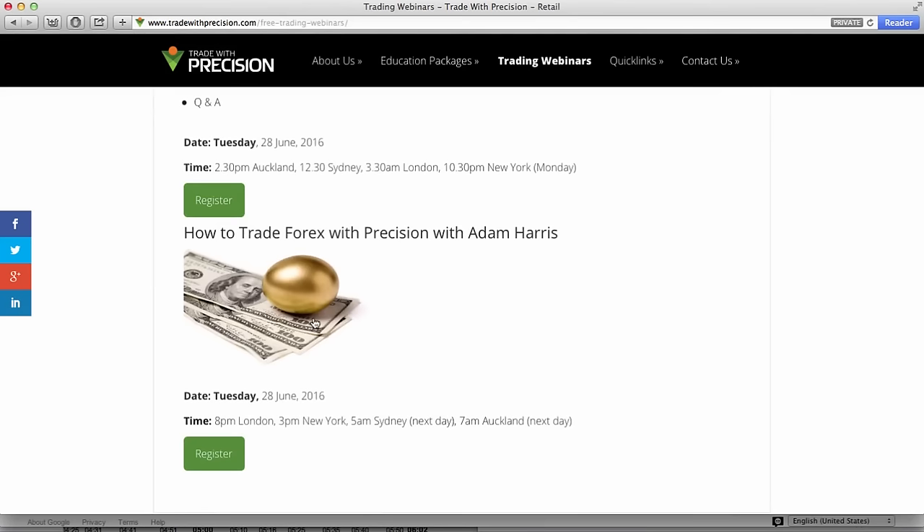And it's still going to run today, but at 8pm London, 3pm New York, 5am Sydney, and 7am Auckland on the next day. I look forward to seeing you on this webinar. Have a fantastic trading week and I'll speak to you soon. Bye for now.